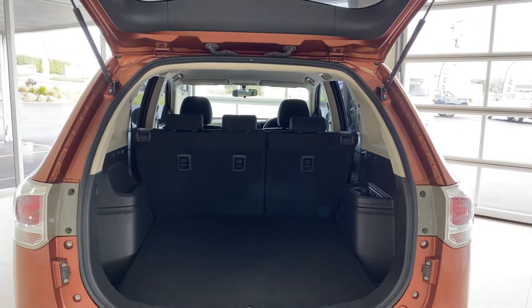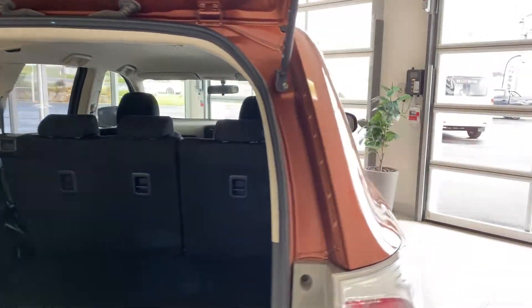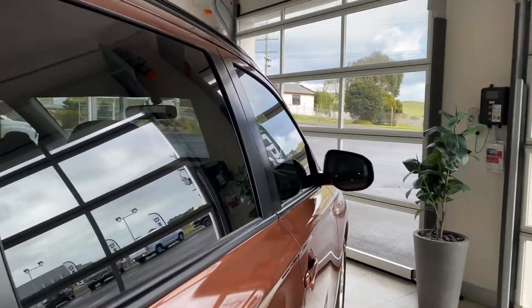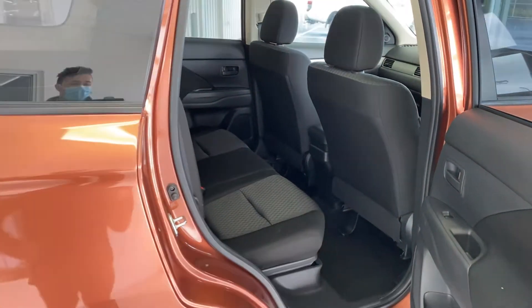As you can see, there's plenty of boot space with three child seat anchorage points across the rear, and plenty of leg room for the whole family.